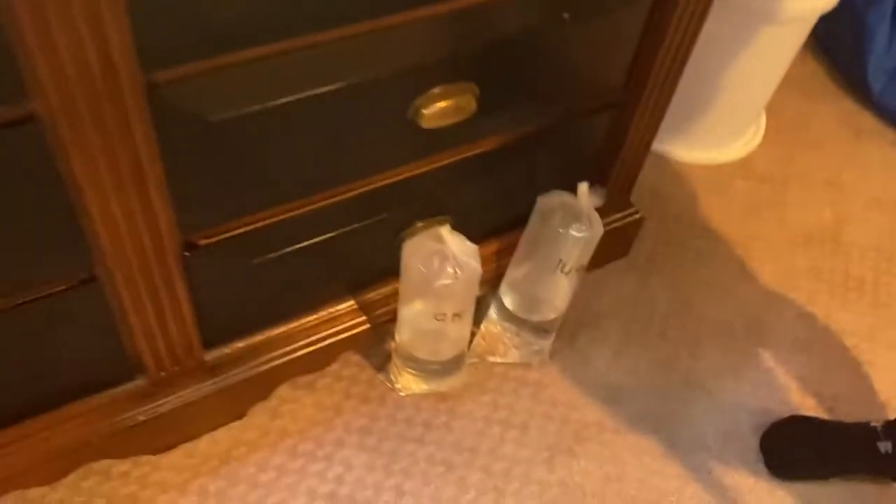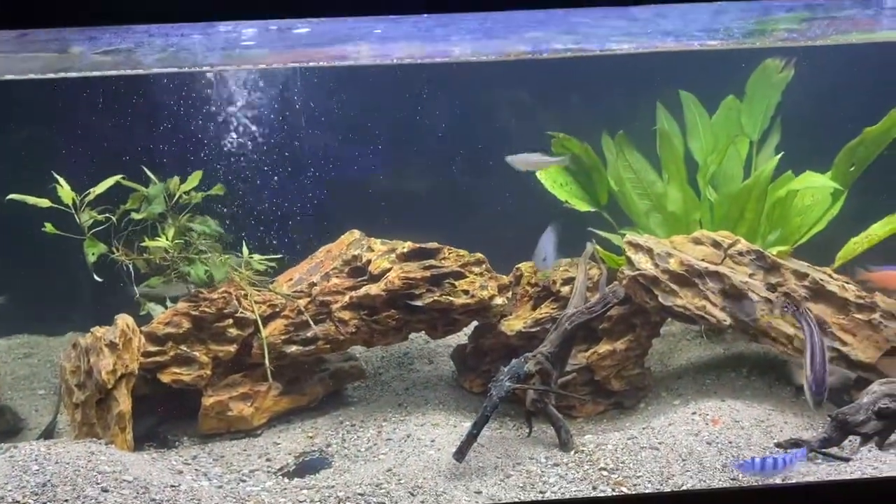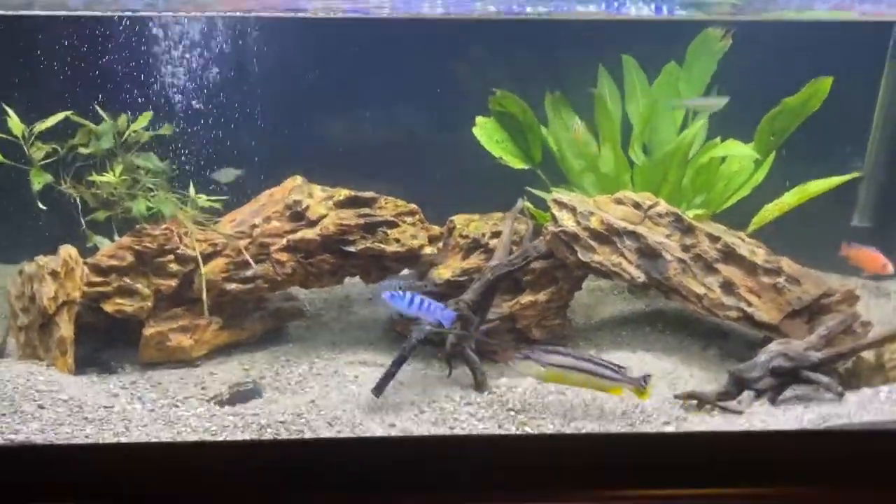All right guys, welcome back to an episode of big time fishing. We just got back from the fish store and we got more fish for the tank. We will give you an update once we get them in the tank really quick.